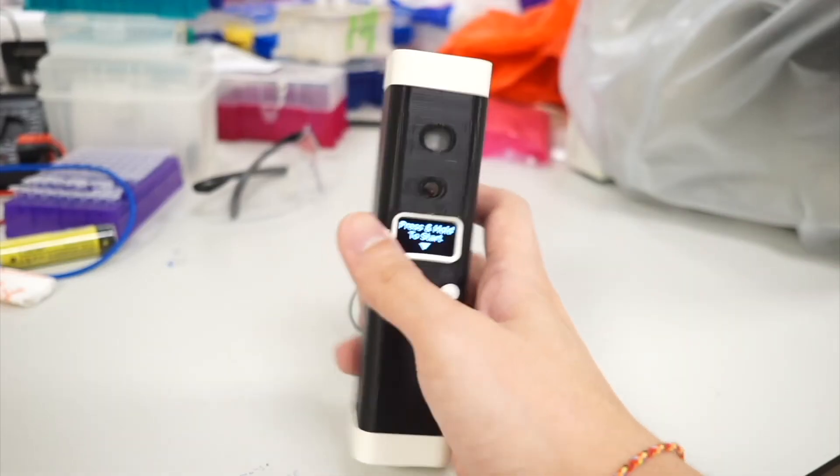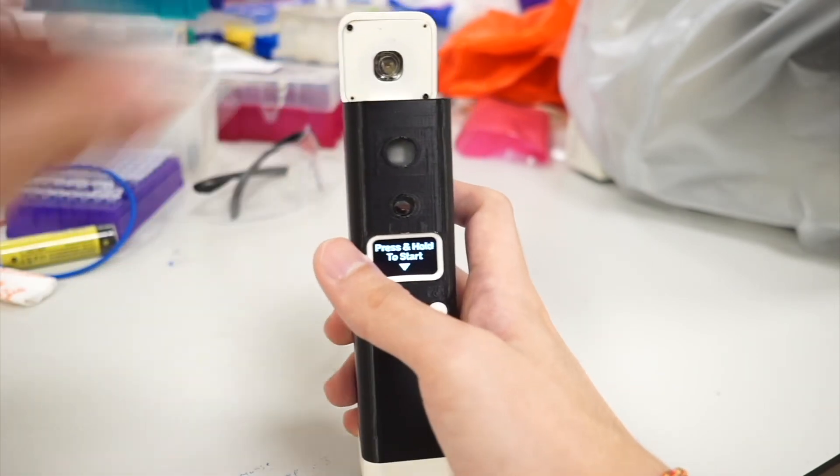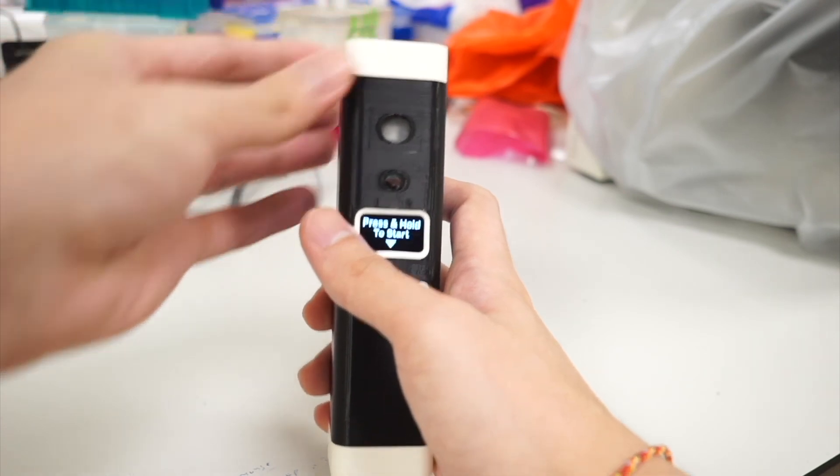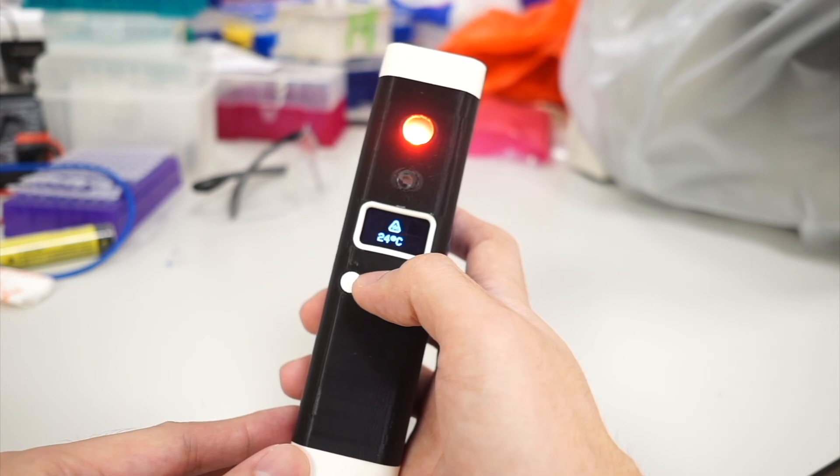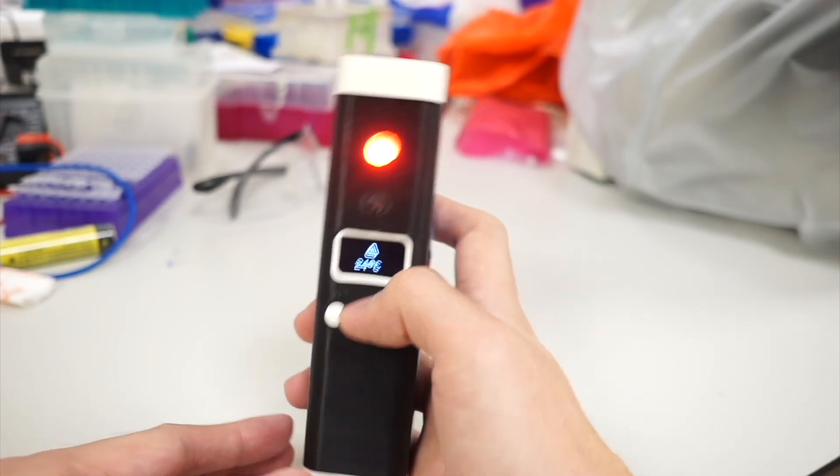Our diagnostic platform can go beyond COVID — our tests can be configured to detect any infectious agents or pathogens. One big area we can adapt our tests to is STDs, sexually transmitted illnesses, because many people who want to test themselves for STDs may prefer to do it in private for personal reasons. Our test is portable and can be performed at home, allowing users to self-test for STDs as well in the future.